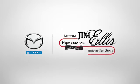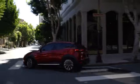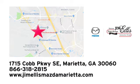Take it for a test drive today at Jim Ellis Mazda of Marietta, where we prove every day that buying a car can be an enjoyable experience. We're conveniently located near Dobbins Air Force Base on Cobb Parkway.